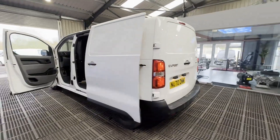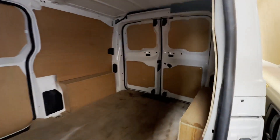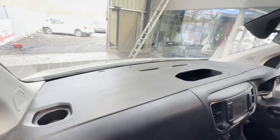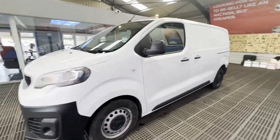Rear load area is very clean. Genuine honest work van, well looked after. Features: zero former keepers, electric windows, cruise control, parking sensors, air con, EU status Euro 6, HPI clear. Click the link in the description for pictures and more info.